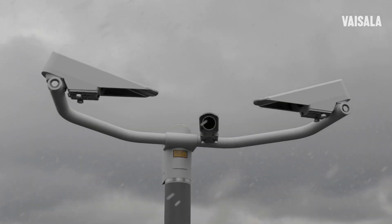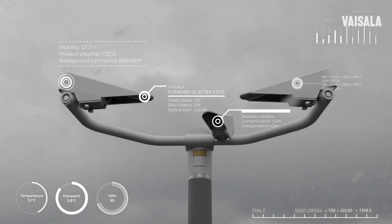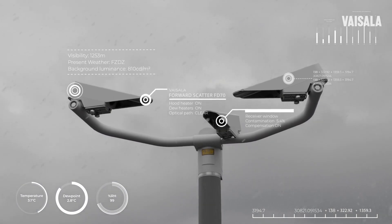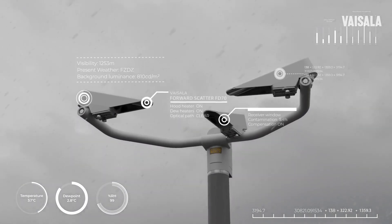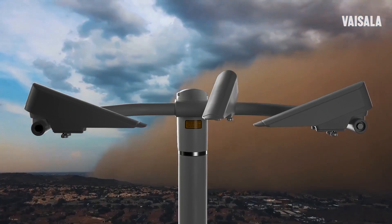With its flexible configuration and ability to detect 100% of even the slightest precipitation, this high-performance sensor delivers the most reliable visibility readings and performs as best-in-class based on industry trials and performance analysis.